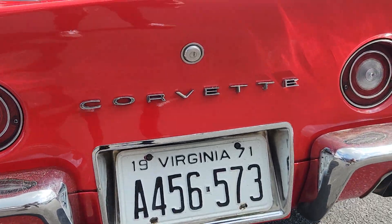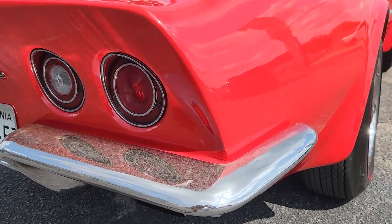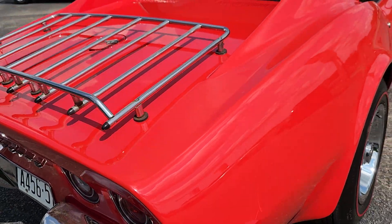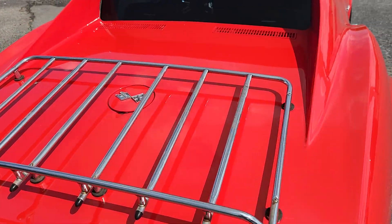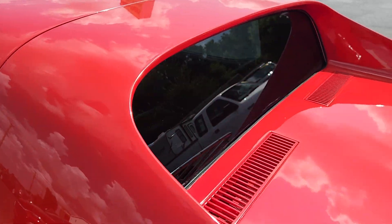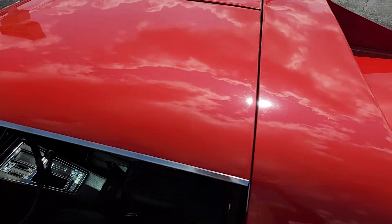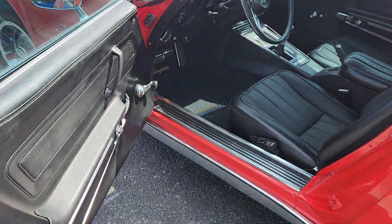The car sounds great — it runs and drives really well. We just had the carburetor rebuilt on it, so now it's breathing nice and smoothly. This 1971, of course, is the year where you could drop out that back window, and it also has the T-tops.